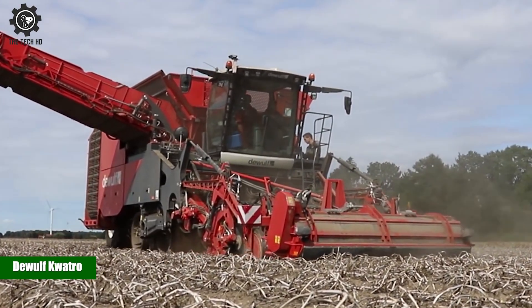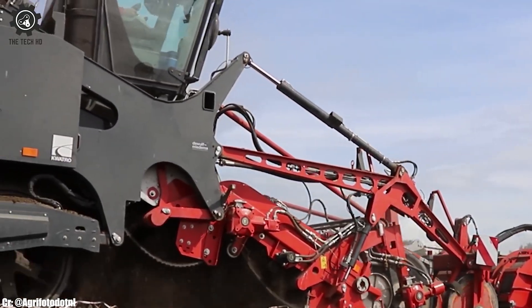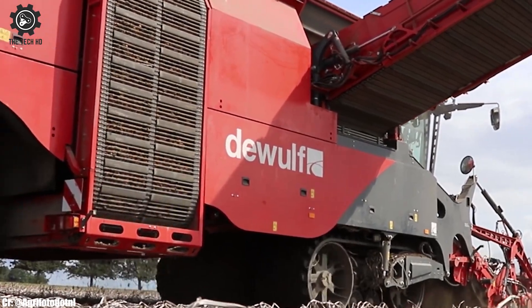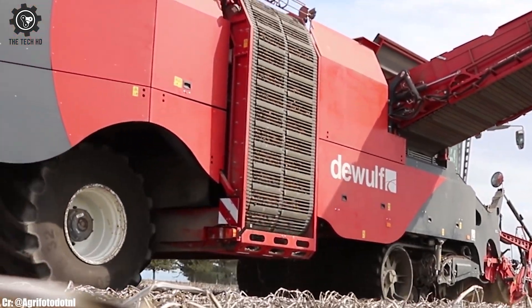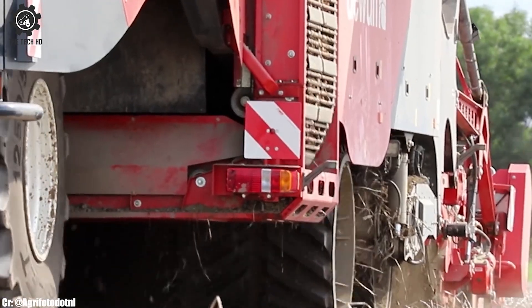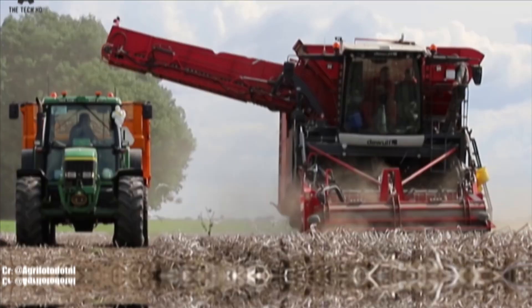The DeWolf Quattro is a four-row bunker harvester, known for its exceptional performance in harvesting potatoes and other root crops. Equipped with a powerful engine and efficient digging system, the Quattro ensures gentle and thorough harvesting, minimizing damage to the crops.